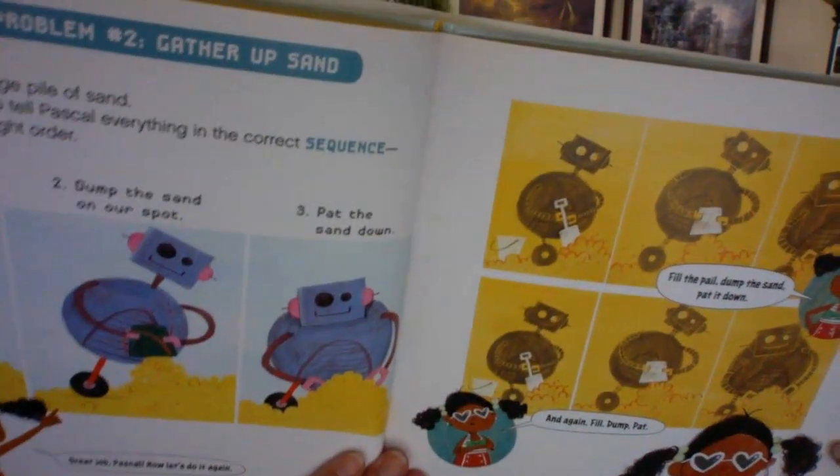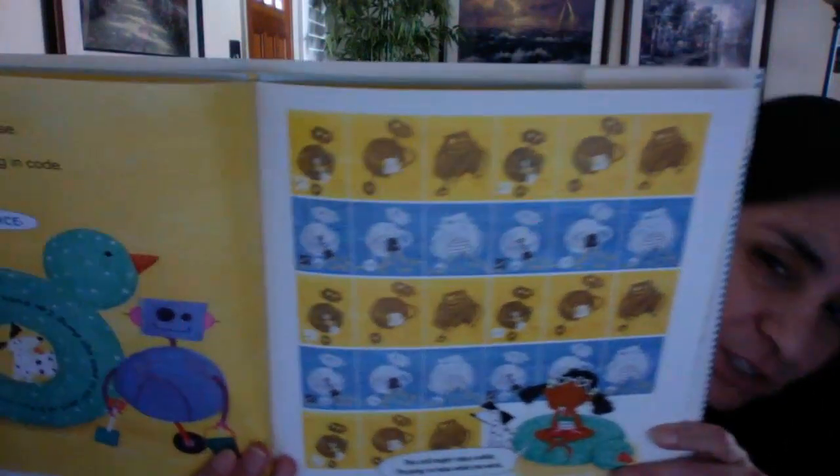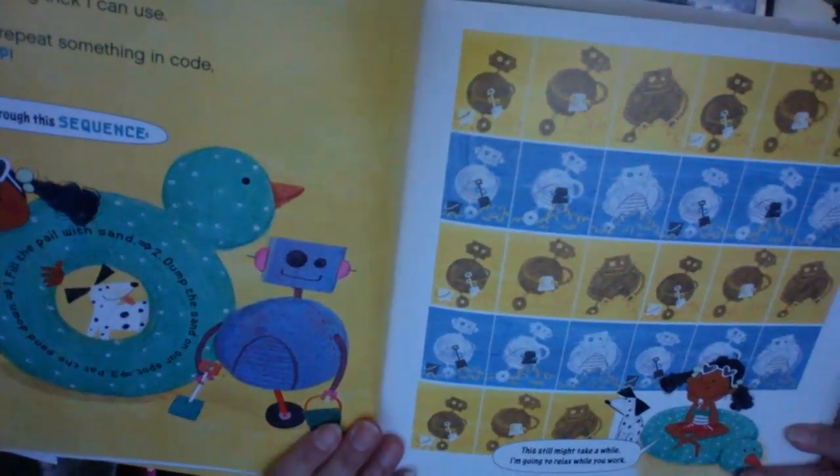This is getting so boring, because you have to tell them the same thing over and over again — you're repeating your instructions. There must be a coding trick I can use. Aha! A loop! When you need to repeat something in code, you can use a loop. Pascal, loop this sequence: one, fill the pail with sand; two, dump the sand on our spot; three, pat the sand down. This still might take a while, but look how many times he can do it now when you use a loop — that makes things so much faster instead of having to write that code over and over.